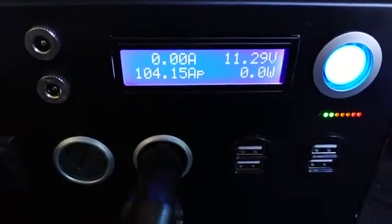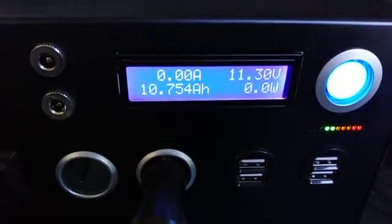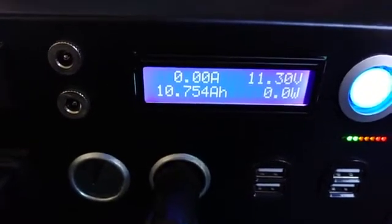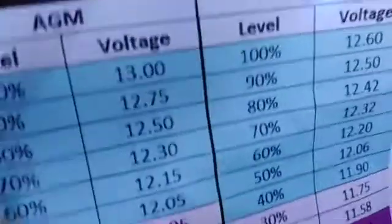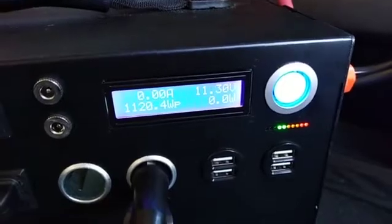The Kodiak could not support the vacuum cleaner, so it went into safe mode again. We're seeing 11.30 volts on the Kodiak. The AGM still isn't at zero — it still has some energy. It was down to one green light, but now it's back up to two green lights.